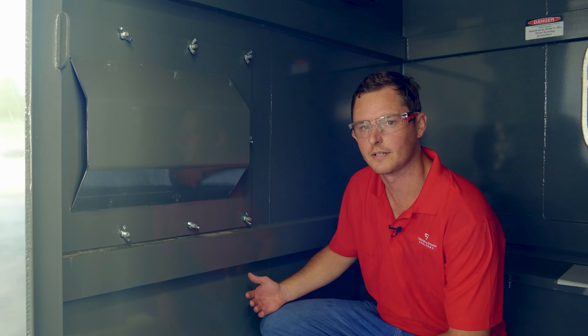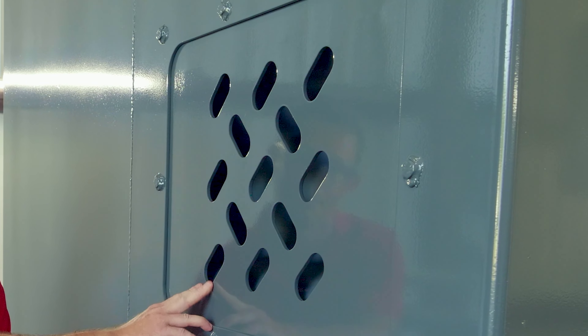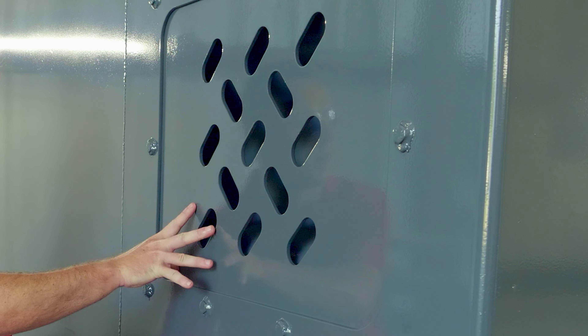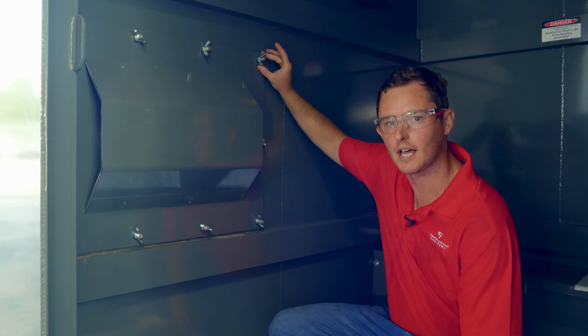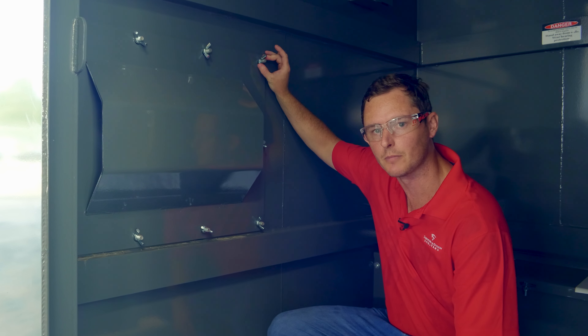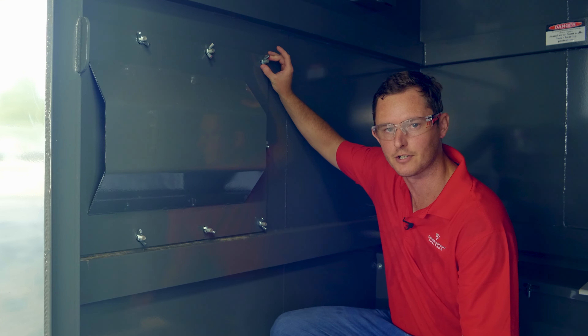All of our Xtreme models come with a ventilation system that also acts as an emergency escape hatch. These vents are tied together with wing nuts that can be easily removed in a dangerous situation where you and your family are trapped in your shelter.